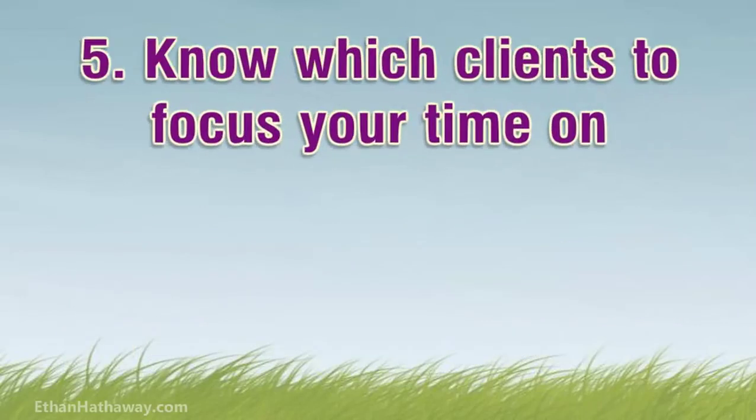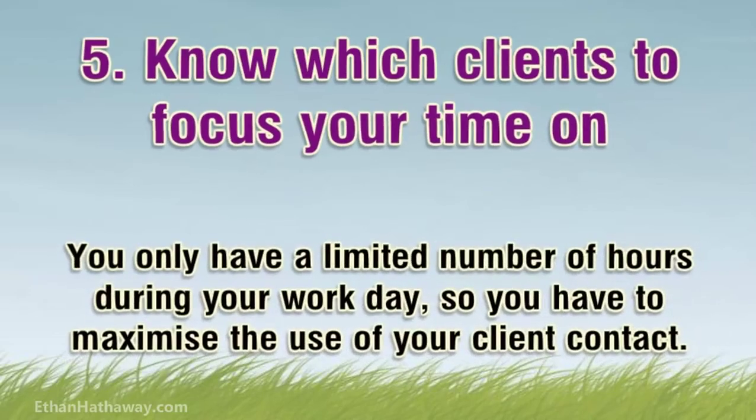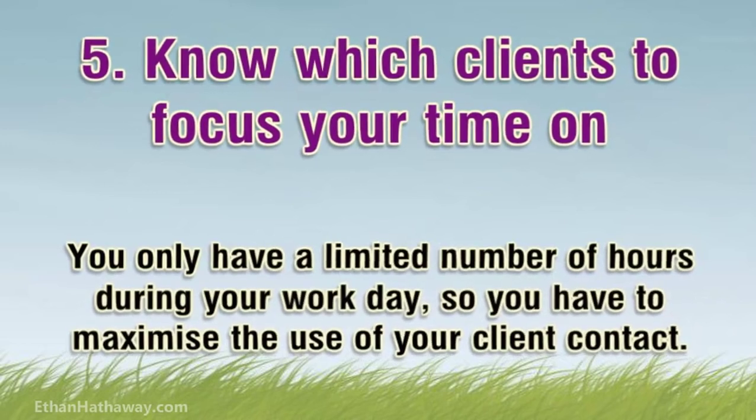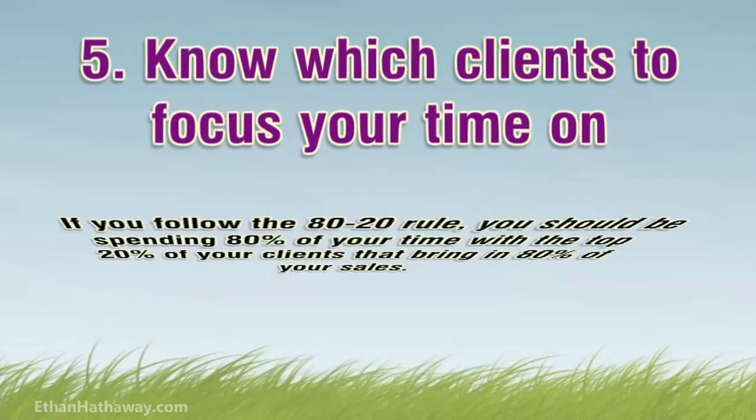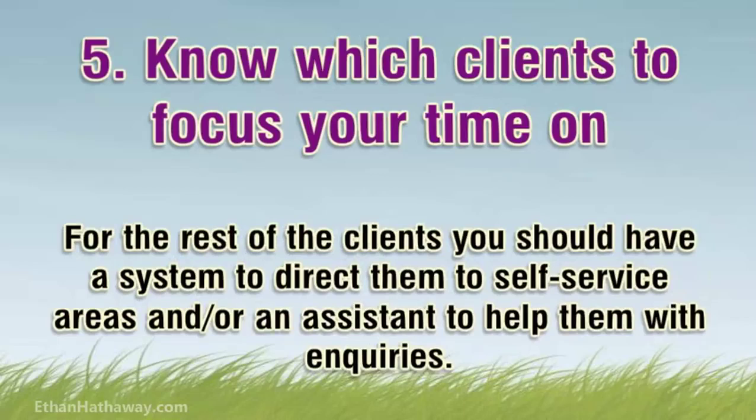Tip 5: Know which clients to focus your time on. You only have a limited number of hours during your workday, so you have to maximize the use of your client contact. If you follow the 80-20 rule, you should be spending 80% of your time with the top 20% of your clients that bring in 80% of your sales. For the rest of the clients, you should have a system to direct them to self-service areas and/or an assistant to help them with inquiries.